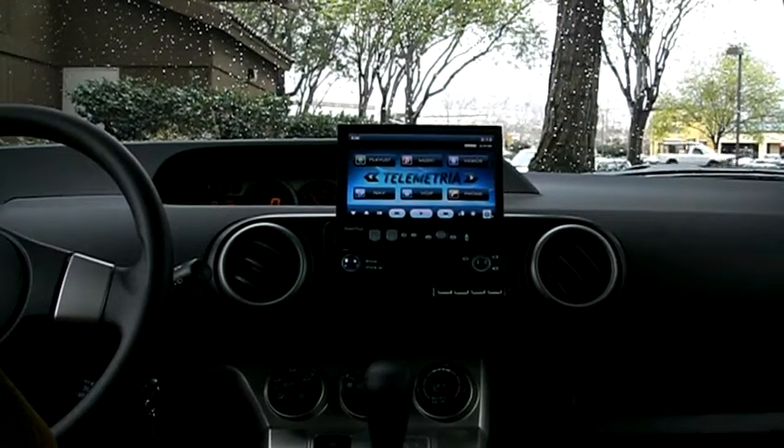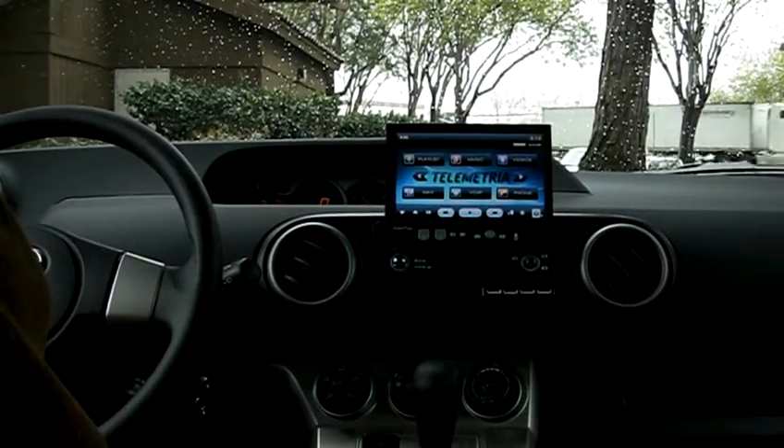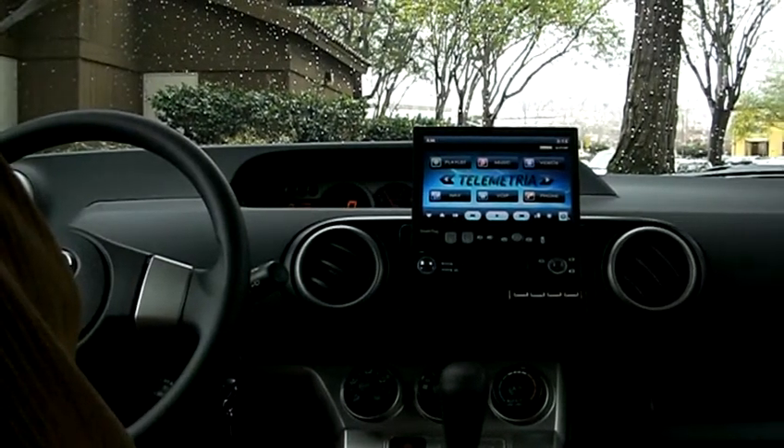Telemetria has developed a state-of-the-art in-dash product named Dashtop that features communication, broadband connectivity, infotainment, and multimedia applications.